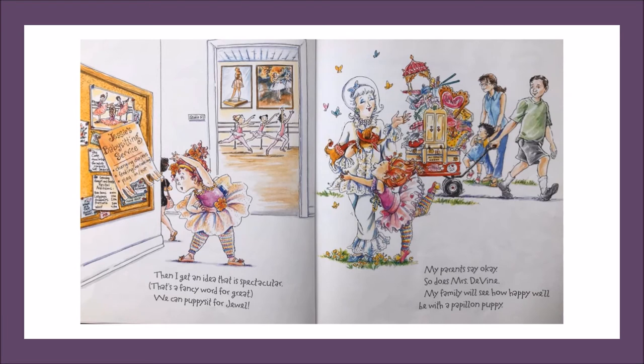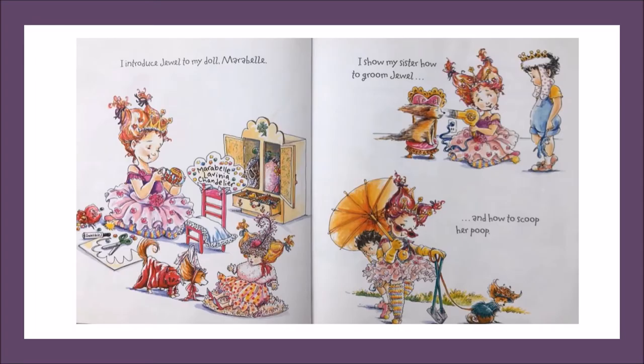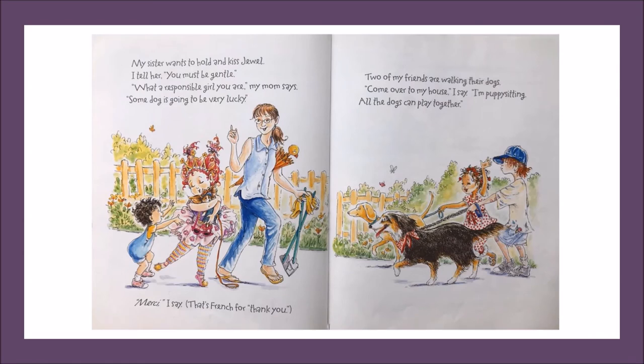Then, I get an idea that is spectacular. That's a fancy word for great. We can puppy sit for Jewel. My parents say okay. So does Mrs. Devine. My family will see how happy we'll be with a Papillon puppy. I introduce Jewel to my doll Maribel. I show my sister how to groom Jewel. And how to scoop her poop. My sister wants to hold and kiss Jewel. I tell her, you must be gentle. What a responsible girl you are, my mom says. Some dog is going to be very lucky.